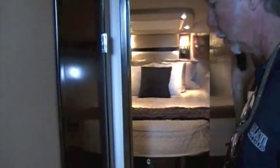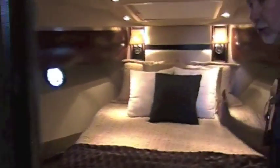Moving forward to the guest stateroom — notice there's a privacy door for the master stateroom. This is your access to the day head, which also has a separate shower stall, solid surface countertops, and a porcelain sink. Your VIP stateroom has a centerline berth with a private entrance to the head, hanging lockers on both sides, a flat screen TV, and drawers underneath the berth — so you've got lots of storage.